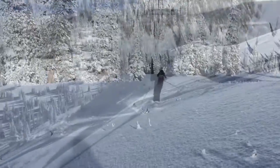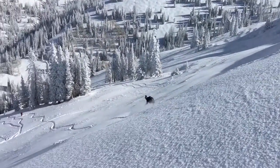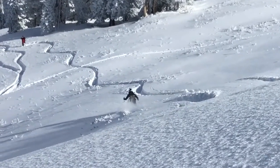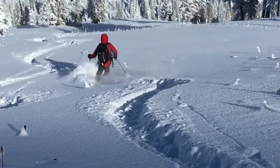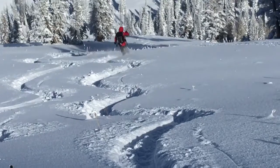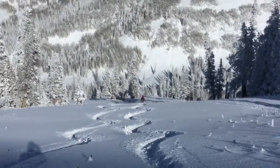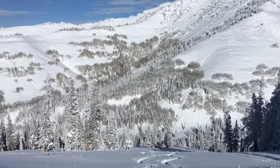We found the snowpack to be stable today. We found no recent avalanches, nor did we hear about any. We did not experience any cracking or collapsing within the snowpack. We did take note of the small amount of faceted snow on the very highest north aspects, but it didn't seem reactive. We'll see if this holds true for other portions of the skyline as we travel through the end of the week. Stay tuned for more avalanche information as the week progresses.